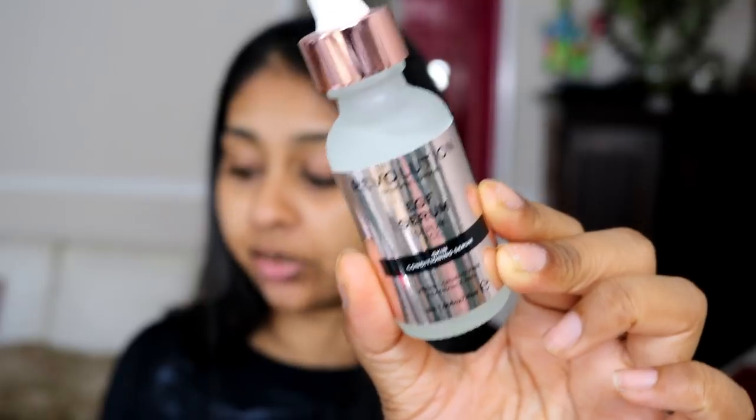The EGF serum is a skin conditioning serum that helps rehydrate and condition the skin and encourages a radiant complexion. It has a different type of packaging and feels like a jelly consistency on the skin. It's £10, a bit pricier. It contains plant-based EGF, a protein that naturally occurs in the skin to help boost a youthful-looking complexion. I use this when I want extra hydration — since the hyaluronic acid one didn't work for me, this is a good replacement.